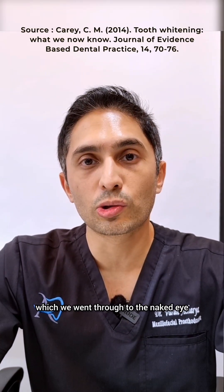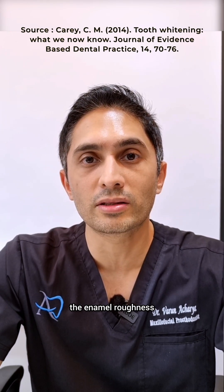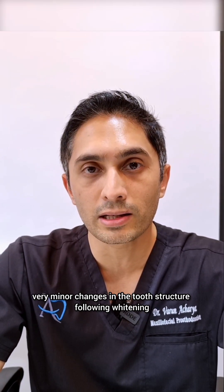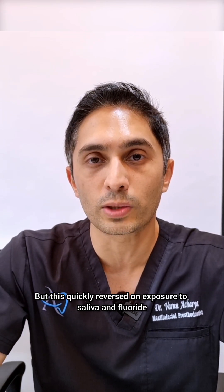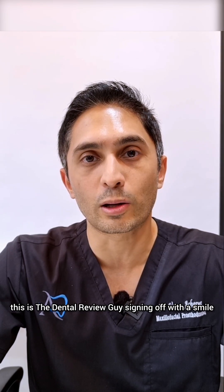A lot of these studies found that to the naked eye there doesn't appear to be any change in enamel roughness or softness, but when examined with a scanning electron microscope, very minor changes in tooth structure were noticed following whitening. However, these quickly reversed on exposure to saliva and fluoride, which we have in our toothpaste. Till next time, this is the Dental Review Guy signing off with a smile.